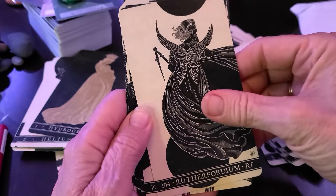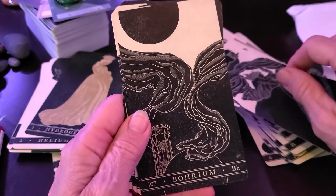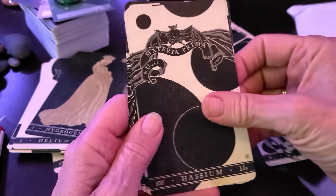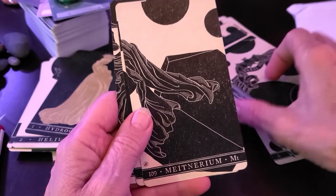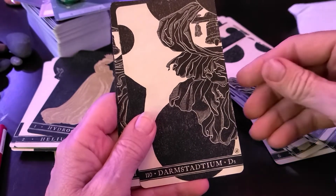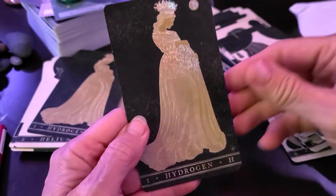Rutherfordium. Dubnium. Seaborgium. Bohrium, hassium, meitnerium. Darmstadtium. Roentgenium. Hydrogen.